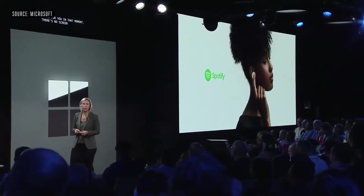There's no screen required. You can play, pause, skip, or change the volume with just gestures.